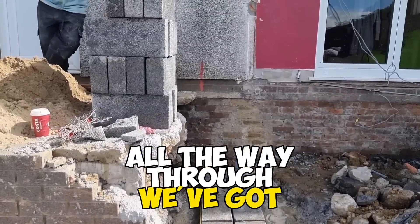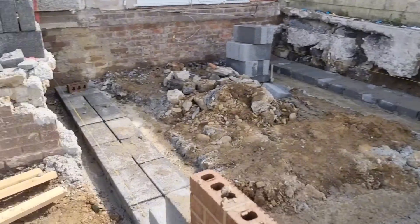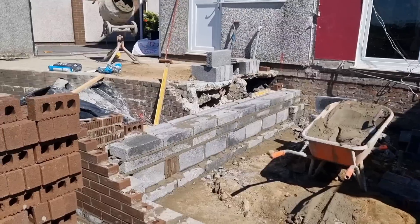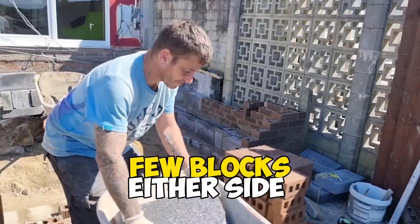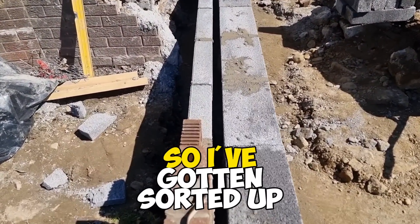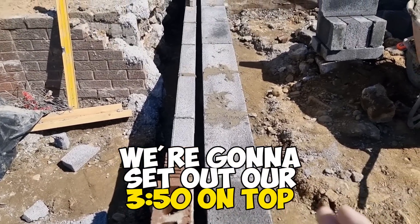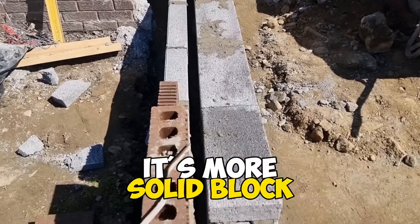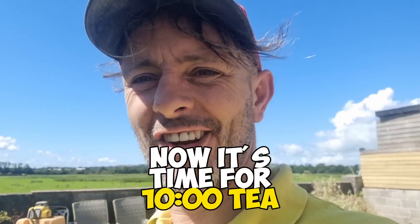Right the way through, we've got the datums all set up there and a laser set up over here, right out of the way. So let's get this bad boy running. We're getting up there now — a few blocks either side. We've got a 350 cavity on this one, so I've gone solid up through there. We're gonna set out our 350 on top of the next course just below damp. We haven't got quite so much aggregate going in there, it's more solid block, so that'll be stronger. Now it's time for 10 o'clock tea break.